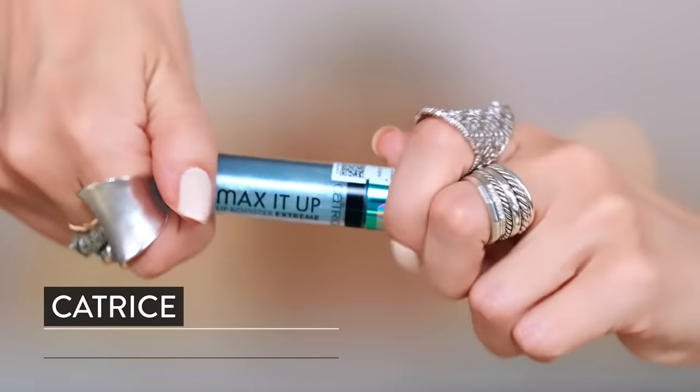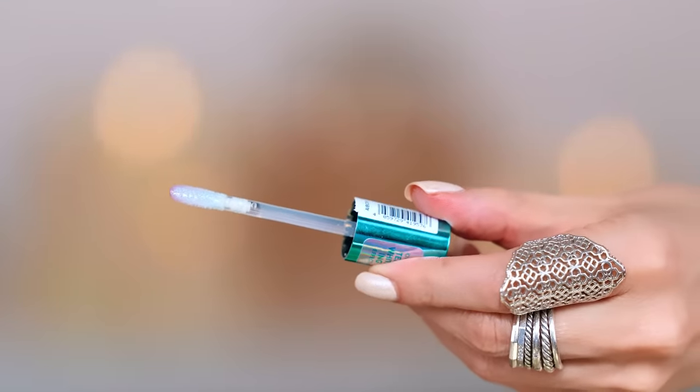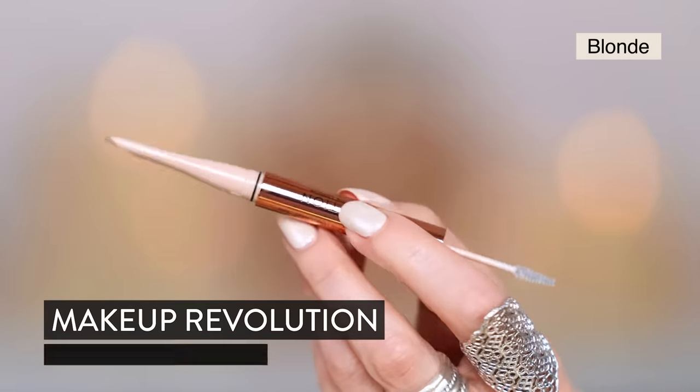I have another Catrice item — the Lip Booster Extreme. This is also a plumping item. It has a little bit of a blue tint, which is said to make your teeth look whiter. That's really pretty — just a tiny bit, we're not going crazy. A little bit icy. We're going to let that sink in.